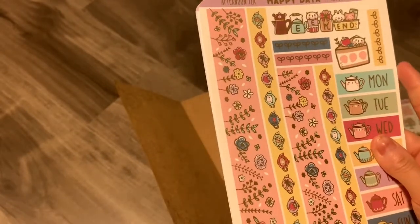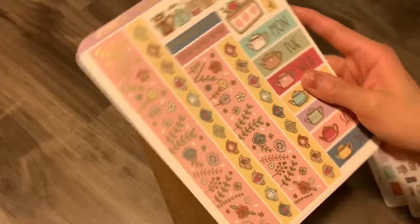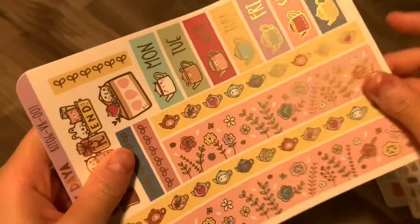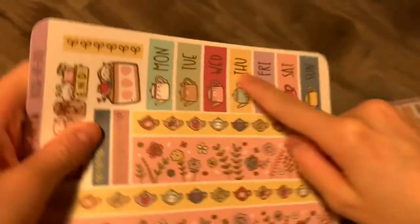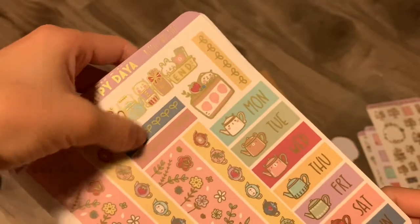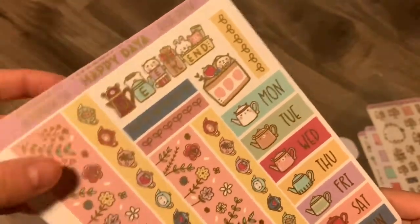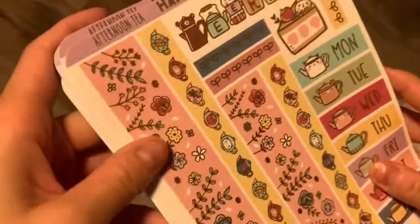It actually comes with two washi this time — a thin one and a thick one. There are the date headers, and then some foiled headers as well, with the weekend banner and this really nice big deco sticker.